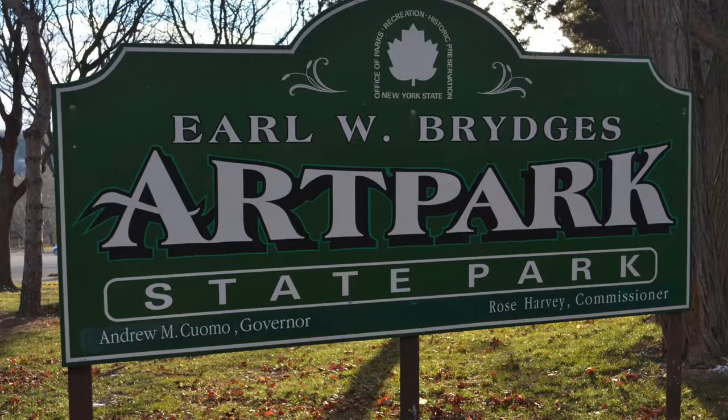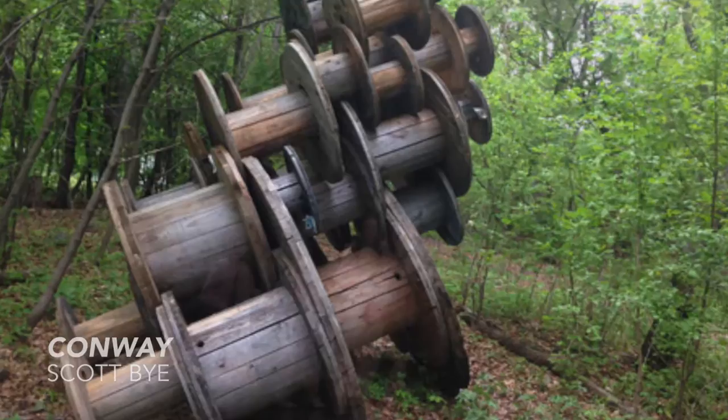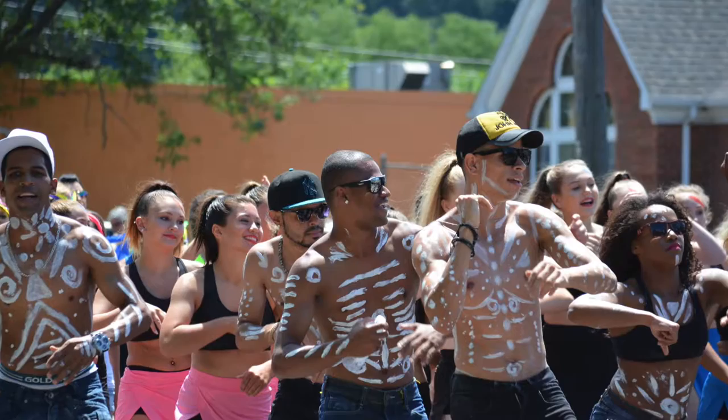Hi, I'm Tannis Winslow, the Director of Visual Arts and Family Programming for Art Park & Company, a 501c3 charitable, not-for-profit organization providing the programming within New York State Park. Our mission is to take the finest in performing and visual art and make them accessible to everybody. Art Park seeks to foster an understanding and awareness of the many and varied forms of art and art makers.